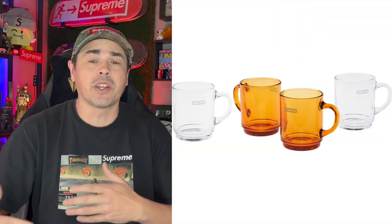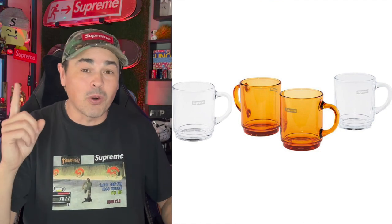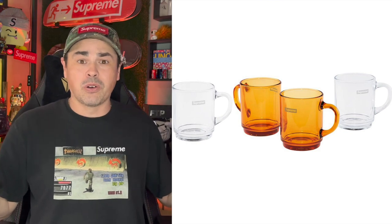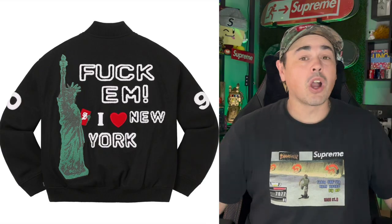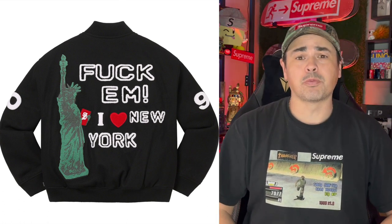Not only do we have Box Logos releasing this week, but they're also finally bringing out those Durex cups that we wanted so badly last season. What's crazy is those cups are the number one item on Supreme Community as I'm taping this — above a Box Logo. And we're also getting that Cactus Plant Flea Market jacket that everybody has been talking about.